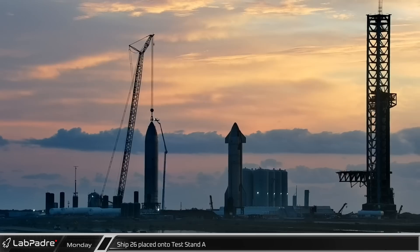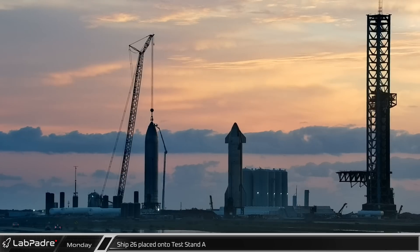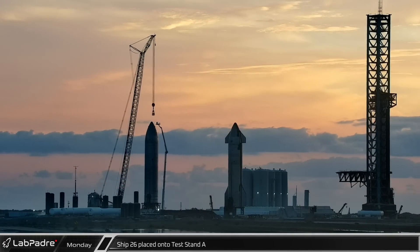Built as a prototype orbital propellant depot, Ship 26 will demonstrate orbital refueling capabilities, which is on the critical path for NASA's human landing system.